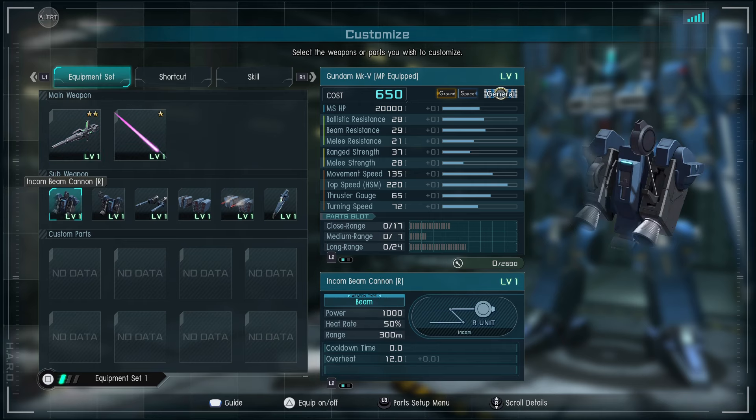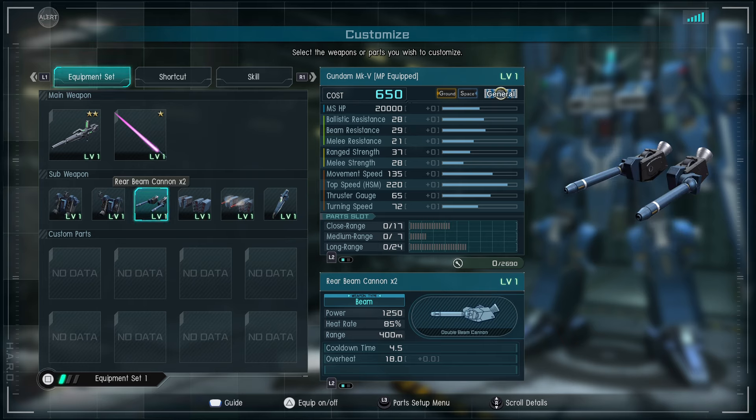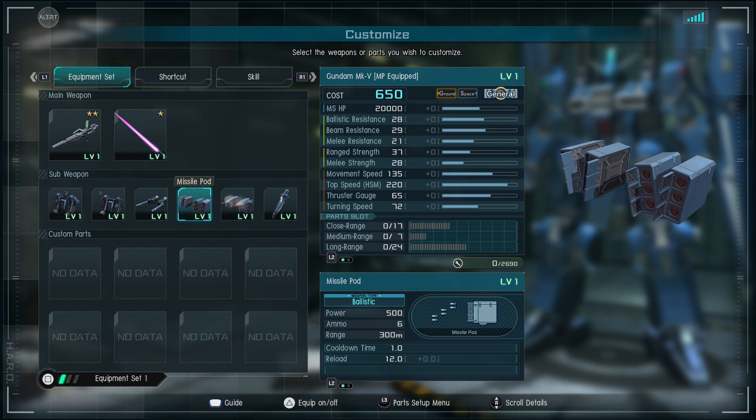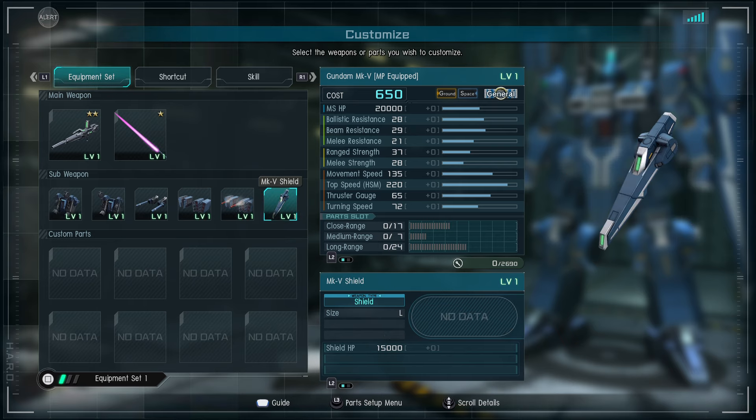Weapons: Mark 5 beam rifle, Mark 5 saber, beam cannon income right unit, beam cannon income left unit — the independent is a bit weird but okay. Beam cannons, missile pods for the shoulders that are new ammo-based trap-will missiles or whatever that does, and the shield — a large shield at 15,000 HP, not bad.